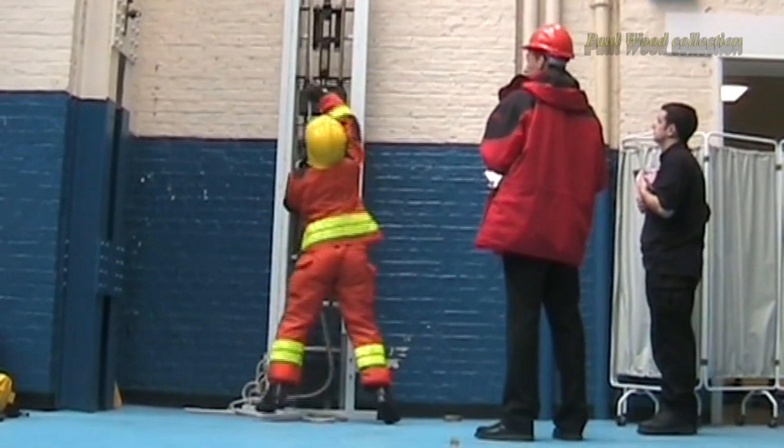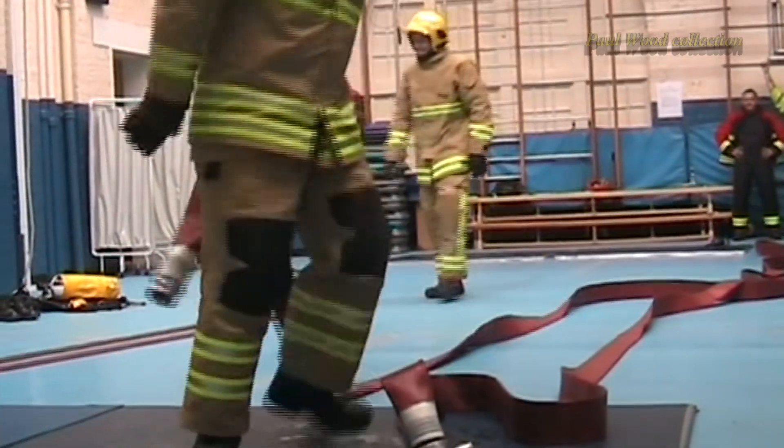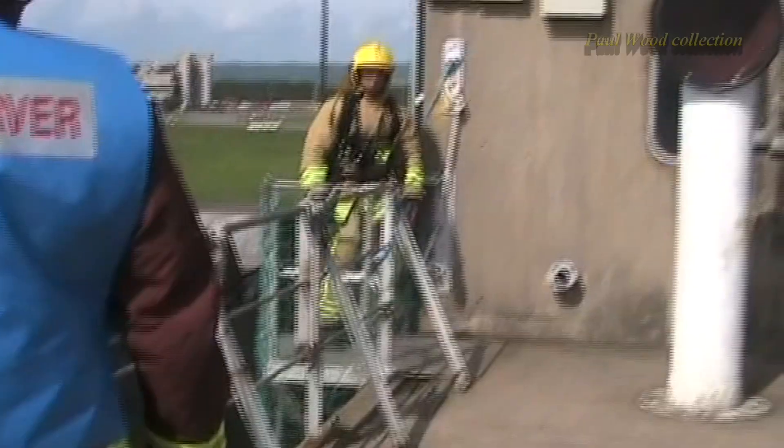We then needed to make sure that the new fire kit would meet the requirements of both men and women firefighters when they're carrying out their day-to-day work. So in consultation with a leading expert in ergonomics, we designed a series of tests that would enable us to see how well the fire kit reacted in both simulated and live fire conditions. This is the first time that any brigade has tested elements of fire kit in this way.